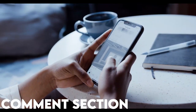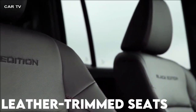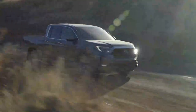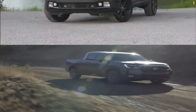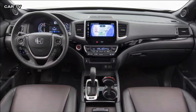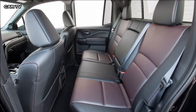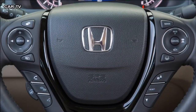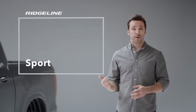Starting with the RTL model, Honda Ridgeline trims have leather-trimmed seats. However, the Black Edition has seats made specifically for the model. These aid in extending the black exterior cabin trims. The perforated black leather seats have a black headliner and a steering wheel with leather trim, all accented with red contrast stitching. To emphasize the truck's exclusivity, the front seat bears the Black Edition logo.